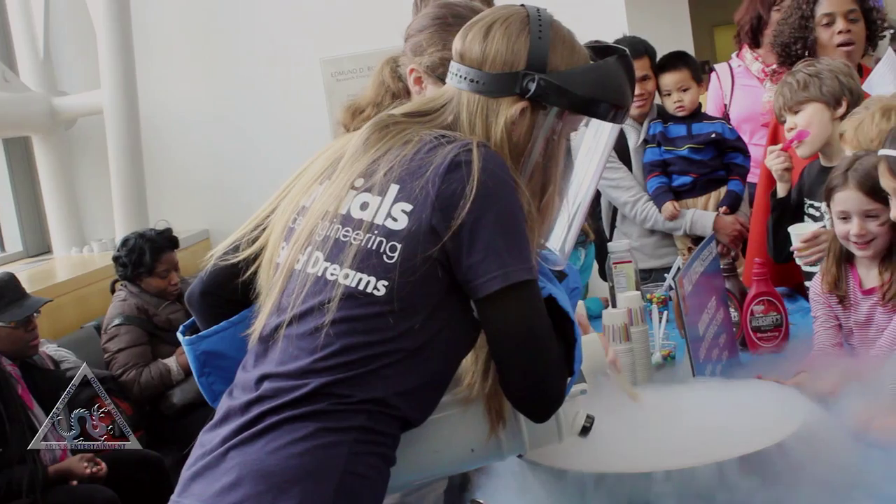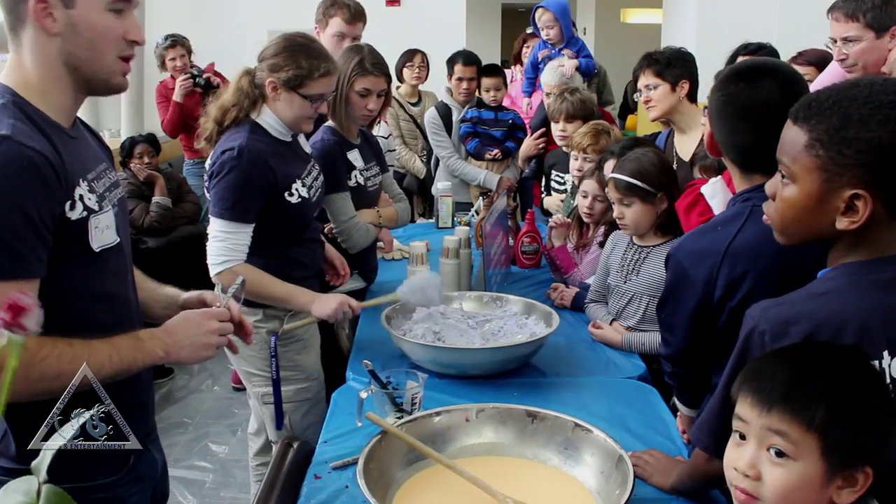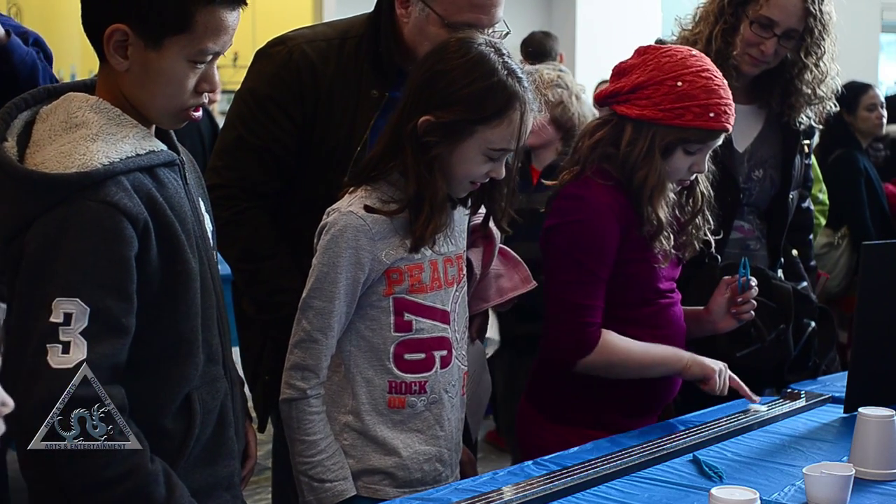All of our demos are at very different levels for all the different kinds of people and members of the public who are interested in learning about materials — from a demonstration in making ice cream with molecular gastronomy to a lesson in superconductivity.